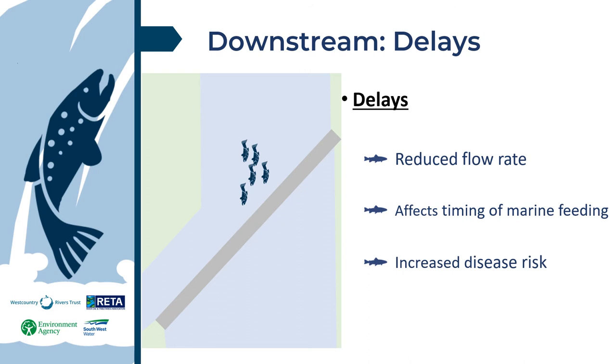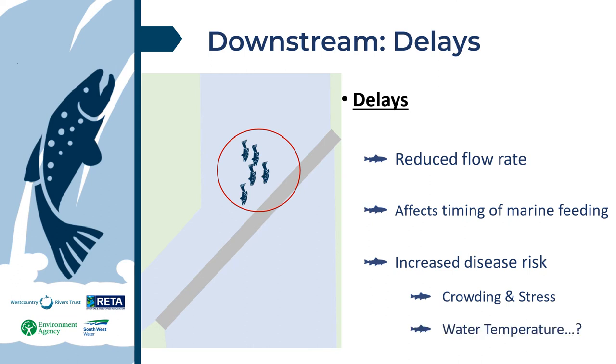Delays can also cause stress — stressed fish can tightly shoal together, and combined with reduced immunity, this can increase the risk of spreading disease. Stressed smolts can result in poorer physical condition, which may increase risk of predation once at sea. Lower in the catchment, major impounded reaches continue to heat in summer, reducing oxygen capacity and reaching the thermal tolerance limits of salmon and trout. Combined with the increased metabolic oxygen requirement of fish in warmer waters, this can lead to physical stress, increased disease risk, and poorer conditioned smolts.